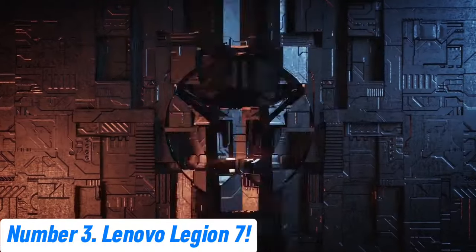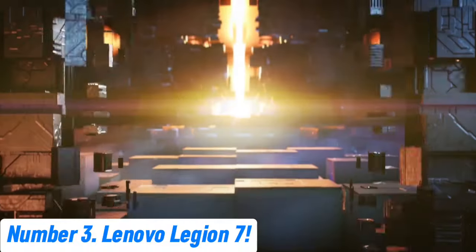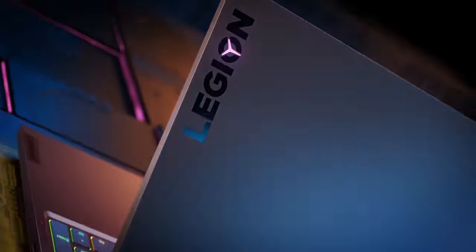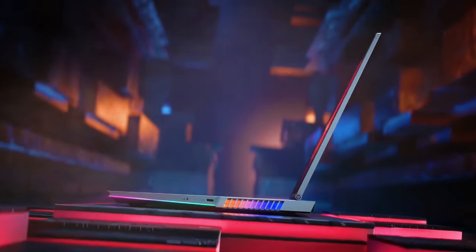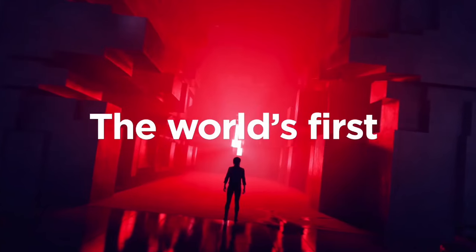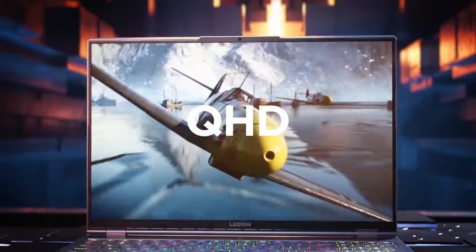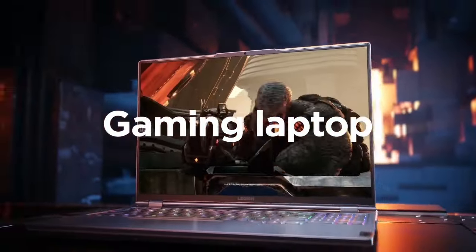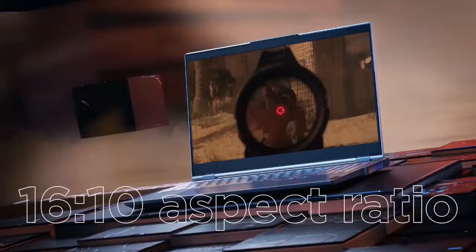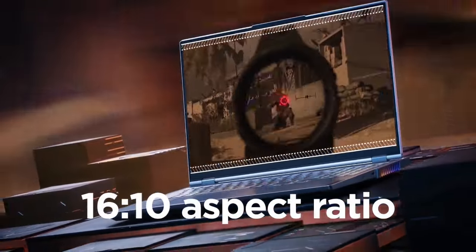Number 3: Lenovo Legion 7. The Lenovo Legion 7 is a powerhouse gaming laptop designed for the serious gamer who demands top-tier performance and stunning visuals. Boasting a sleek, sophisticated design with a durable aluminum build, this laptop is as stylish as it is robust. At its heart, the Legion 7 features the latest Intel Core or AMD Ryzen processors, paired with NVIDIA GeForce RTX graphics, ensuring it can handle the most demanding games and applications with ease.